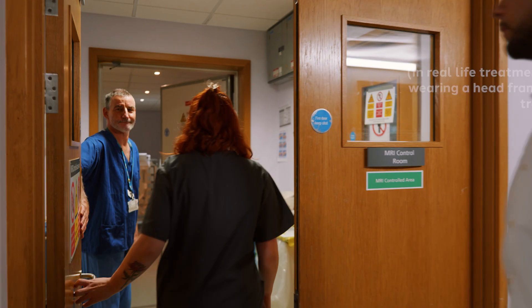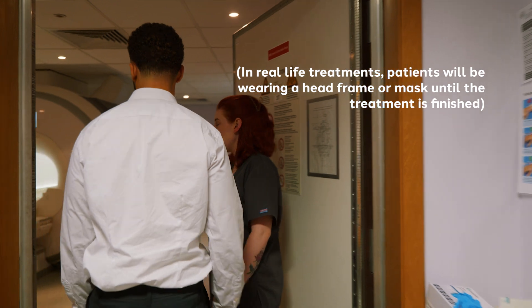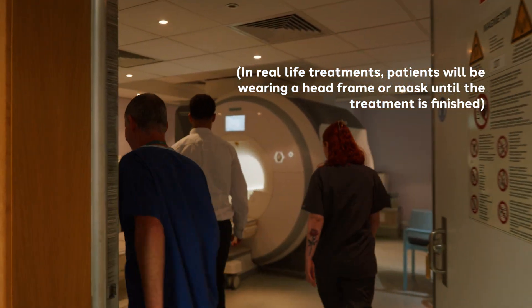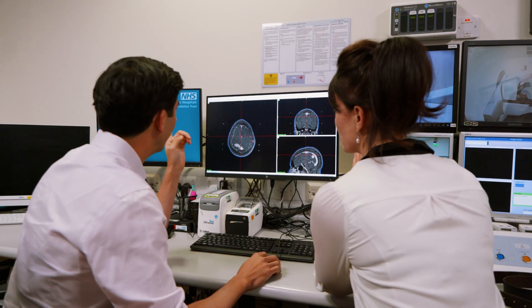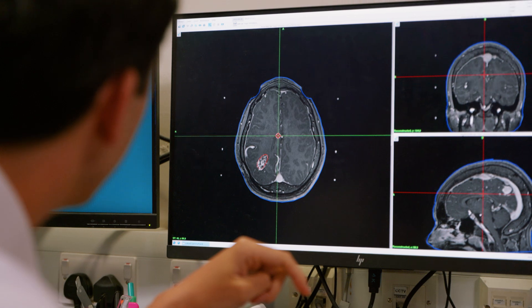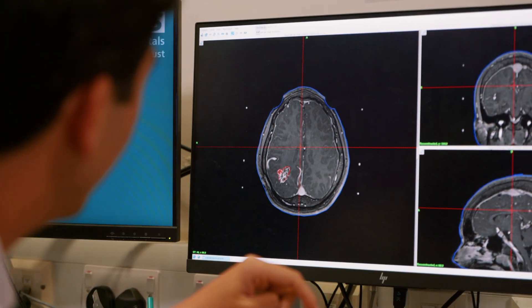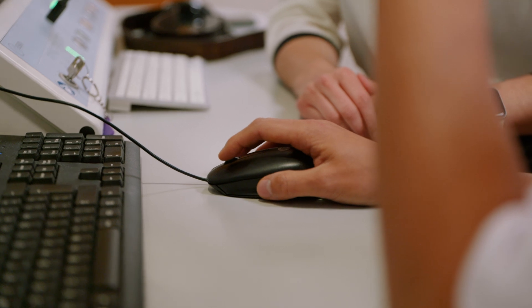Once the headframe is fitted, you'll be given an MRI scan in another department of the hospital. The treatment will be planned on the images this scan creates. After the MRI, you will return to the Gamma Knife clinic, where you will wait as the team plan your treatment. The planning can take several hours and is done by your consultant, a medical physics expert and your therapeutic radiographers.